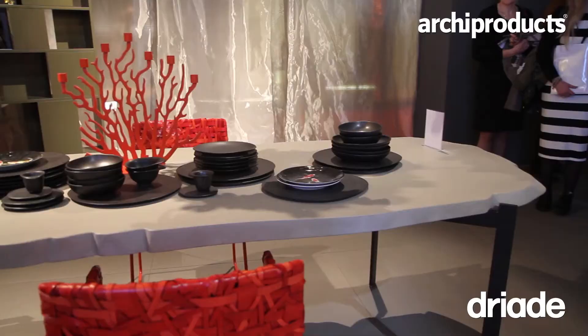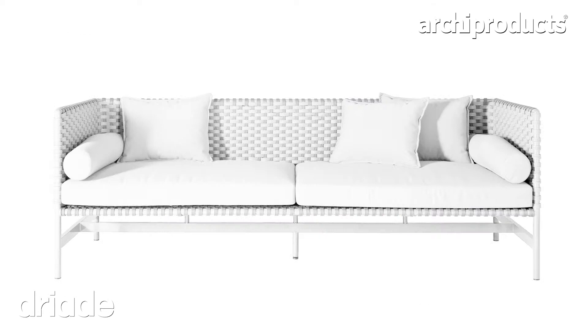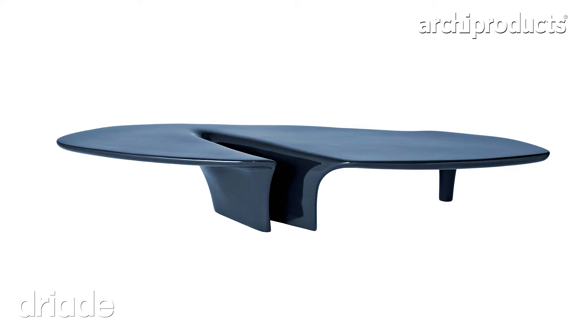Frederic and Salard started to collaborate with Giardia in 2012 — that was the first year we showed the collection, though this started a few years earlier when they came to see us in London to look at our portfolio. We started off with around 12 projects. The first collection was Rimini, the outdoor seats, then last year the waterfall table, and now we have Sereno and Basel, which we're sitting next to.